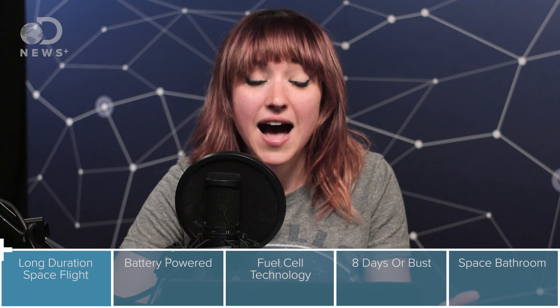NASA's Mercury program was the first to send astronauts into space, but they didn't go for very long. The first two missions were actually suborbital flights — just 15-minute up-and-down pop-gun shots. The later missions did go into orbit, but they still didn't last very long. The longest was the last mission, called Phase 7, and astronaut Gordon Cooper went up for about 34 hours.